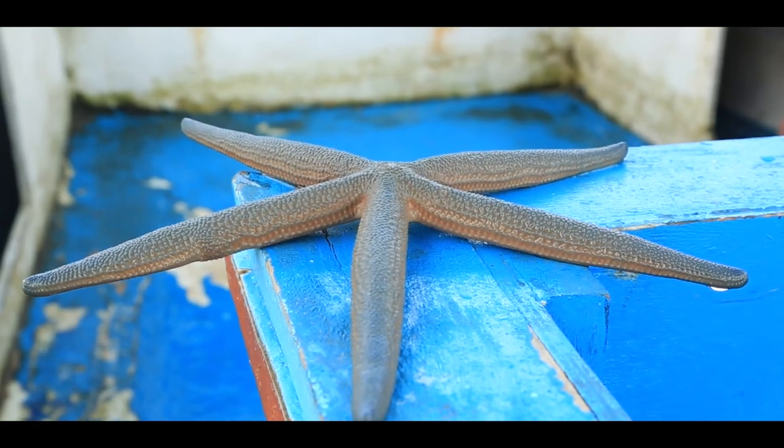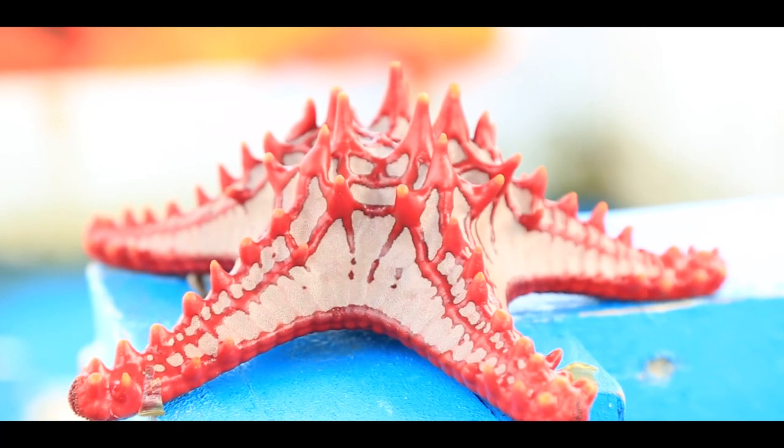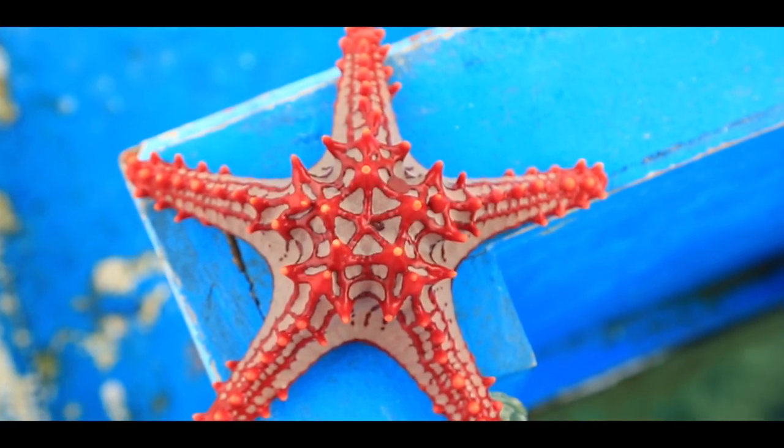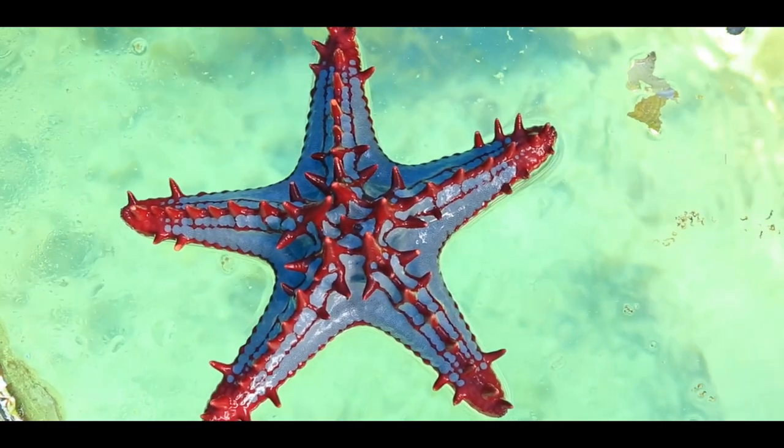There are different types of echinoderms like sea urchins, starfish, and sea cucumbers. Did you know that sometimes the starfish is known as an asteroid because it comes from the class Asteroidea? And 1,500 species roam the oceans from the tropical oceans to the cold polar waters.